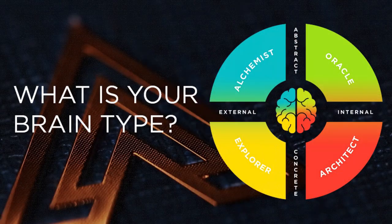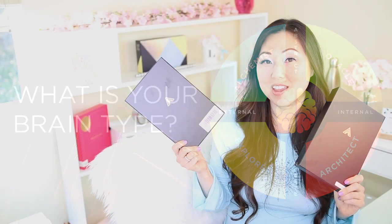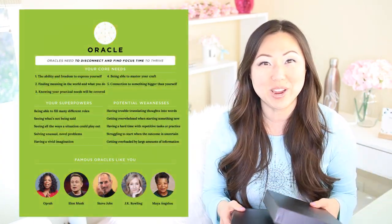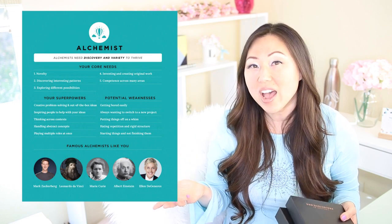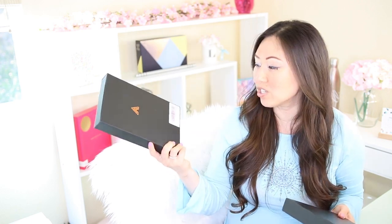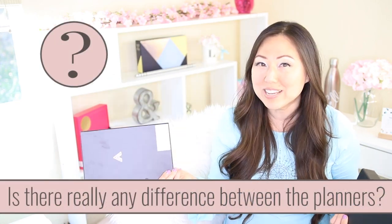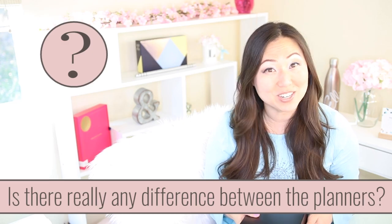Have you ever wondered if the Evo planner is really different for the four different brain types they say they have? If you are an architect or an explorer or an oracle, they advise you to only buy a planner for your specific brain type. I had originally purchased the explorer and I picked up the architect the other day just to do a side by side comparison, so let's peek inside and see if they're really different.